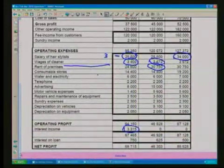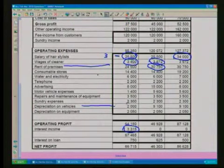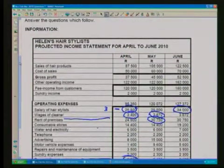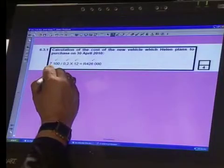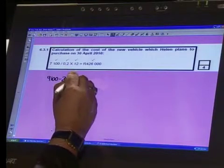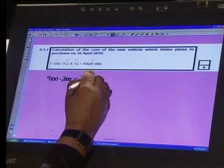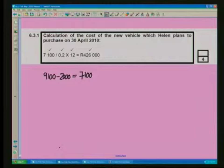If we look at our depreciation on vehicles, we find that it was 2,000 for April. But from May, what happens to the depreciation? It changes to 9,100. Therefore, let's take the 9,100 minus the 2,000, which will give us 7,100 depreciation — based on the new vehicle that we are going to acquire in May. So the depreciation on that vehicle is 7,100 per month.